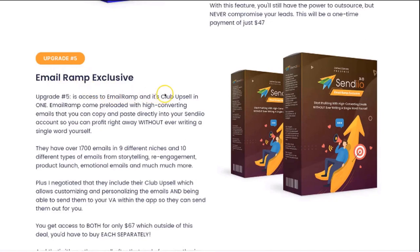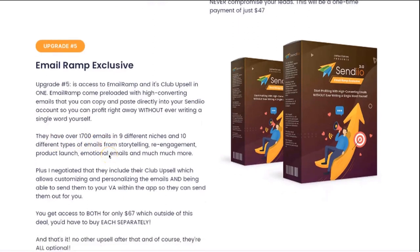Not only are you going to get access to Email Ramp, but you're going to get access to its club upsell. Email Ramp actually comes preloaded with high-converting emails that you can copy and paste directly into your Sendio account, so you can profit right away without ever having to write a single word yourself. They actually have over 1,700 emails and counting in nine different niches and 10 different types of emails — from storytelling to re-engagement to product launch emails, emotional emails, and much more. You're practically getting an entire decade's worth of copywriting done for you, written by a proven copywriter. I also negotiated their club upsell, which allows you to customize and personalize the emails and have your VA be able to send them within the app.